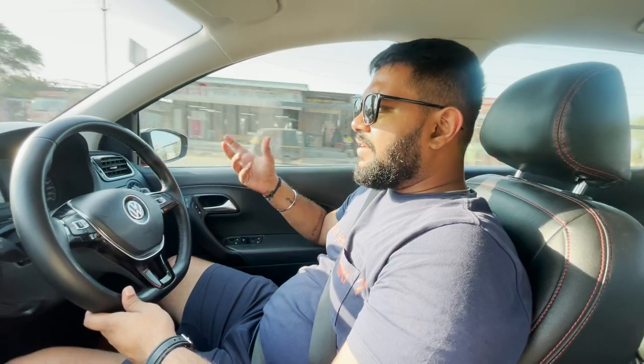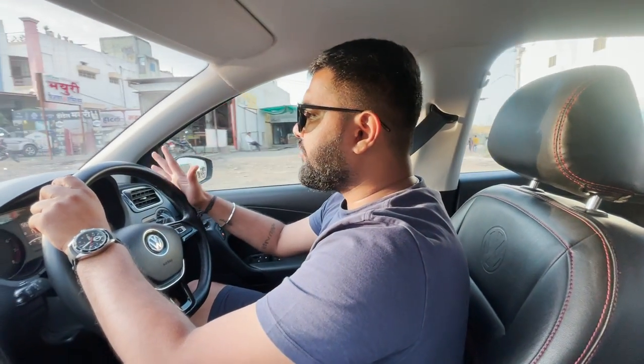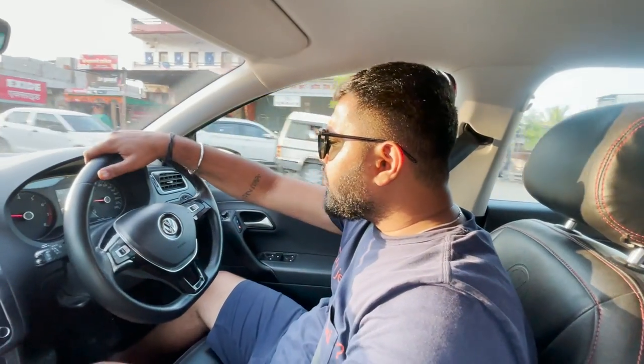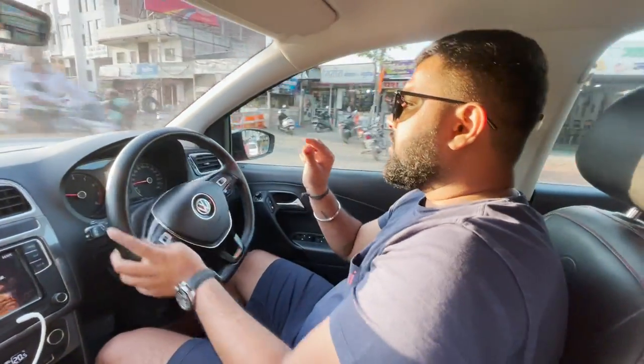We've just taken the left turn onto National Highway 61. The roads we were on before were some part of a state highway — they were really good, and you could maintain a good average speed. We've finally joined the National Highway, and from here it's pretty much a straight road home. It's about 6 o'clock, we've got another 300 km left, and we're getting a fuel economy of about 15.1 km/l — it was actually 15.2 but we lost a little when the cops stopped us to check the car. This is also when the first bar on the Polo's fuel meter dropped, after covering approximately 173.5 km, which is astonishing.